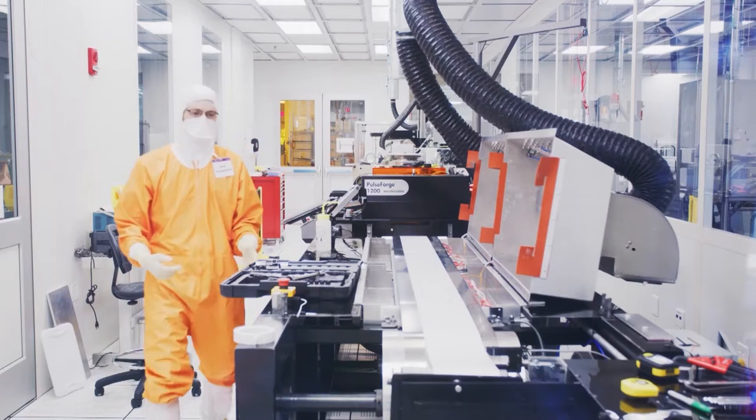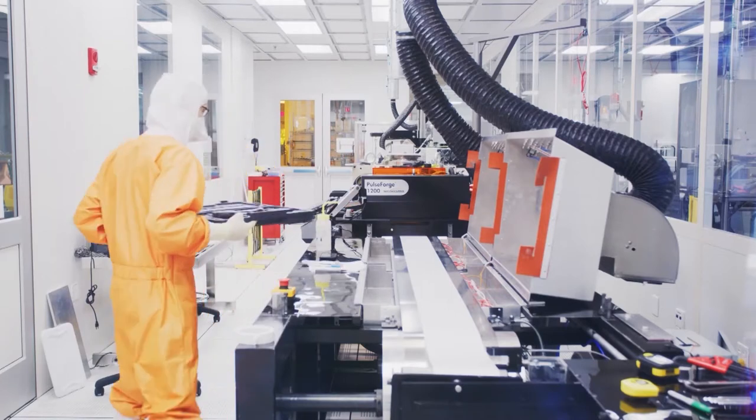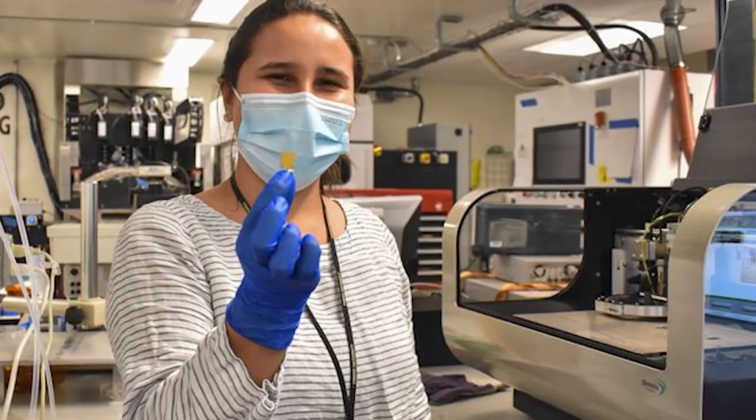You'll be able to test yourself not only for COVID-19 — there are at least 30 to 40 viruses and bacterial infections that we can easily test for in the future, and then go to the doctor and say, 'Doc, I've got Lyme disease,' and get treated.